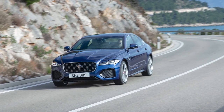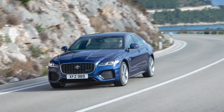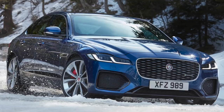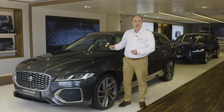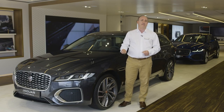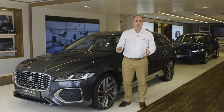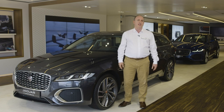In all honesty, people shopping for this kind of car always look at the German rivals, and XF doesn't always come into consideration. But those who come to test drive it tend to buy it, because they understand what makes it different. Reviews often marvel at its ability to combine the most comfortable ride in the sector with a genuinely entertaining drive.